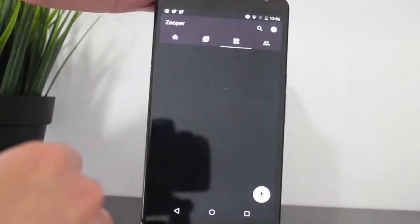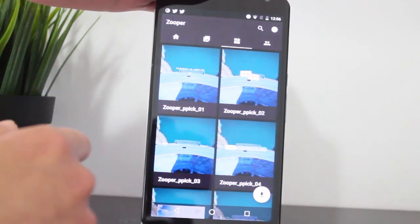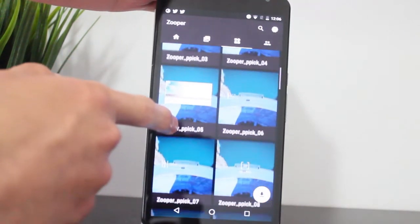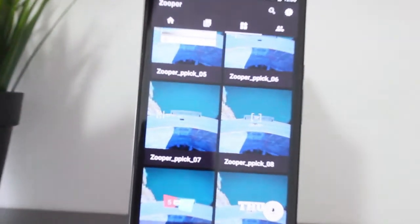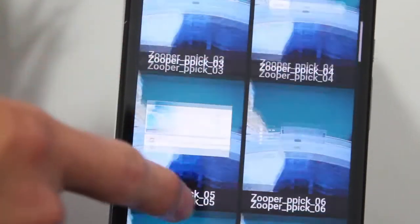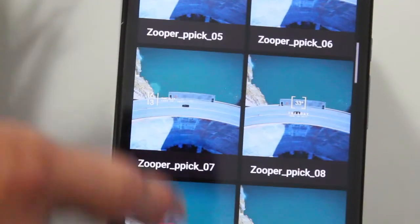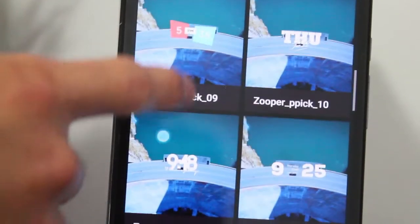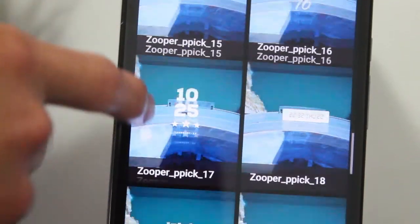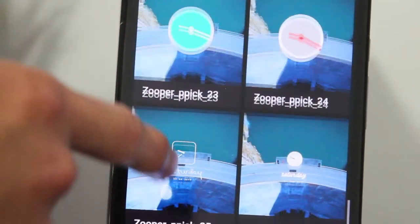Next we have Huk Zooper. Huk Zooper is a great widget pack that allows you to customize your Android smartphone's home screen or any other screen with some great third-party widget packs. It's really nicely designed and there's a ton of widgets to choose from to make your smartphone your own.